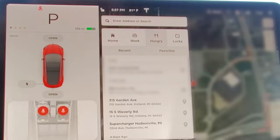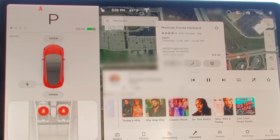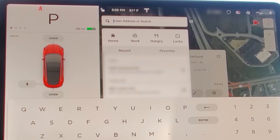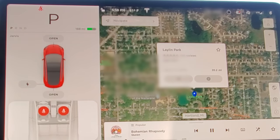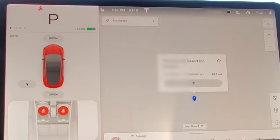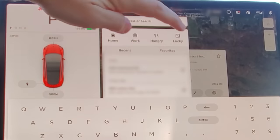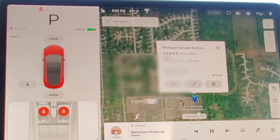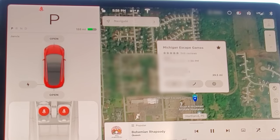Testing the new menu options: clicking 'Hungry' brings up Leo's Coney Island nearby — it just picks something random close by, which is handy when you can't decide. Clicking 'Lucky' takes you somewhere random — it showed Pine Knob for skiing and Michigan Escape. It seems to pick fun destinations within range. 'Feel Lucky' navigation is already helping out.